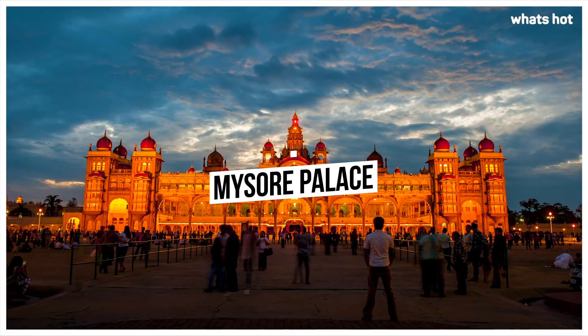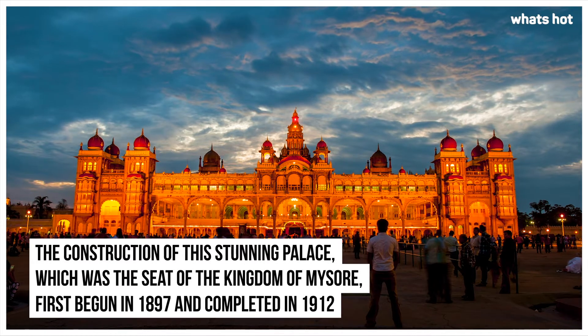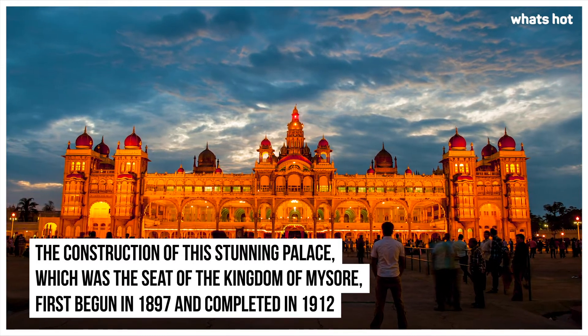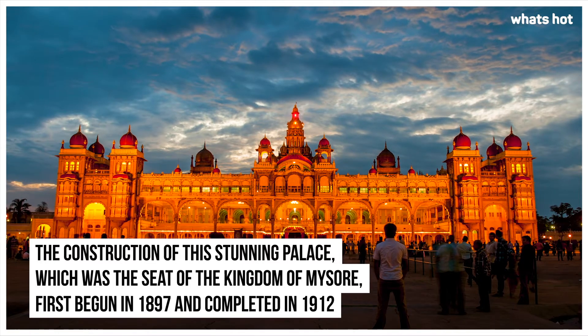Mysore Palace. The construction of this palace, which was the seat of the Kingdom of Mysore, first begun in 1897 and was completed in 1912.